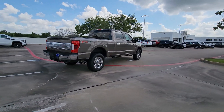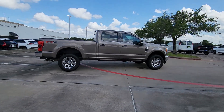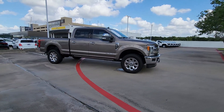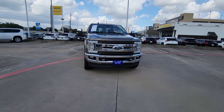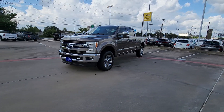This full-size F-250 pickup delivers extraordinary towing, plowing, and hauling capabilities thanks to engineering that leverages lighter, stronger materials and enhanced components. Rigorous testing ensures performance under even extreme conditions so you can take on the toughest jobs with confidence.